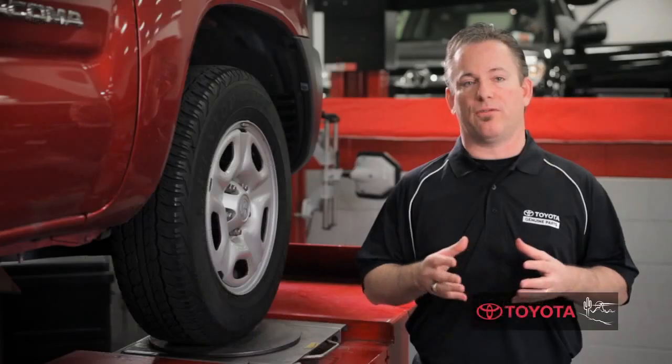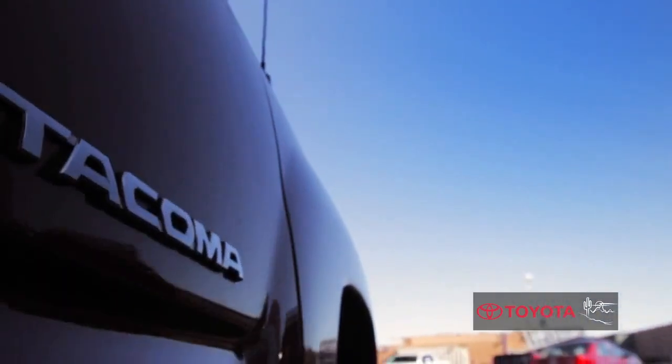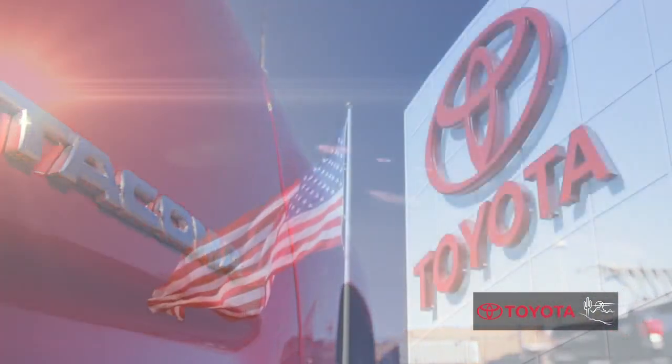It is always important to check for visual signs of tire wear and obstructions. Bring your vehicle into your Genuine Toyota service center today.